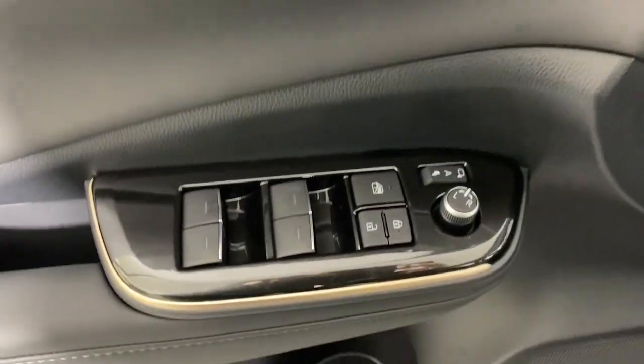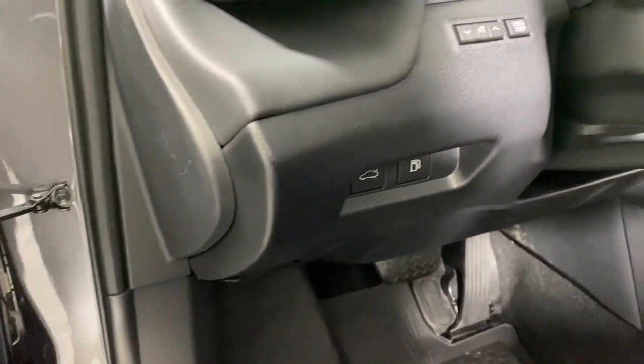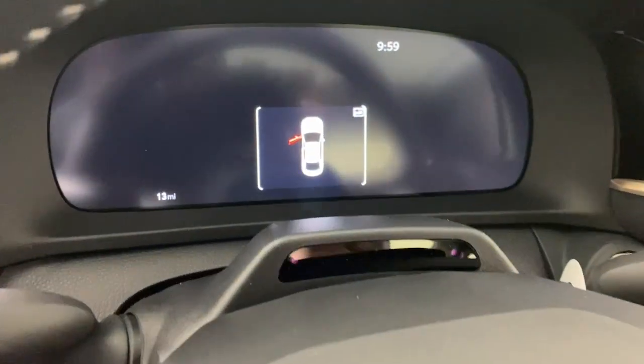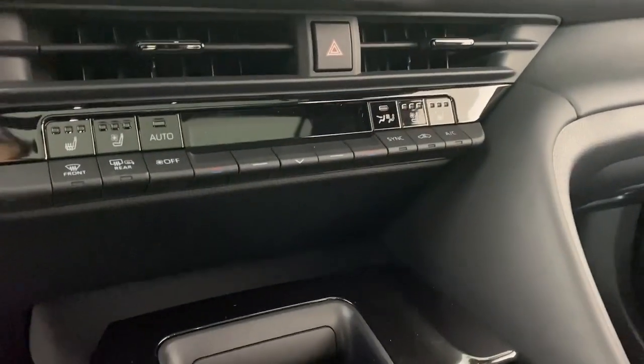These are just some of the great options this vehicle comes with: heated steering wheel, Apple CarPlay and/or Android Auto, heated and/or cooled front seats, panoramic roof, navigation system, keyless entry, backup camera, satellite radio, power passenger seat, and heated mirrors.